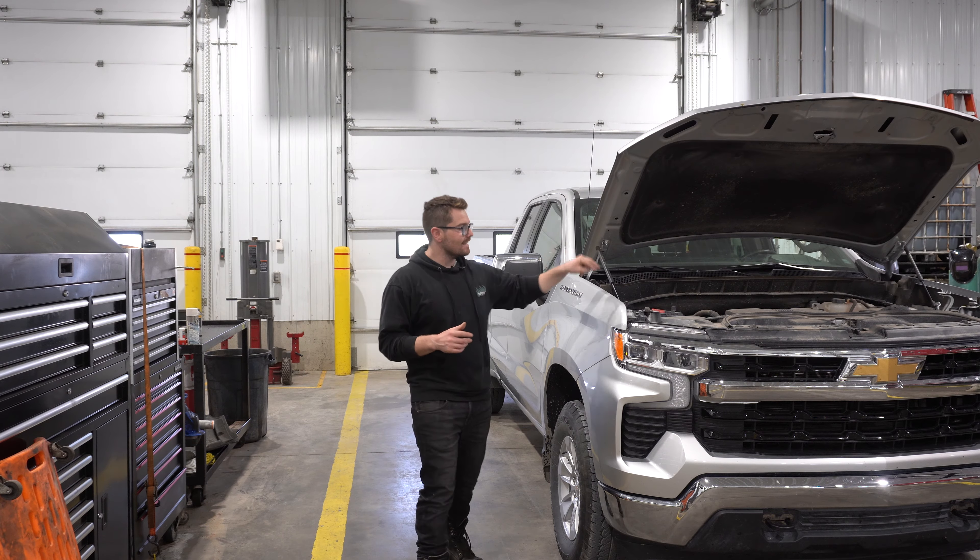I was actually extremely impressed with how that thing towed — so impressed that I actually think it would be a fair comparison between that engine and the 5.3 liter naturally aspirated V8. So that's what we're doing today. For our towing test with our 1500 trucks, we always have the exact same 8,000 pound trailer setup: same trailer, same load, same load location, giving us the exact same tongue weight, as well as driving the exact same 200 kilometer loop.